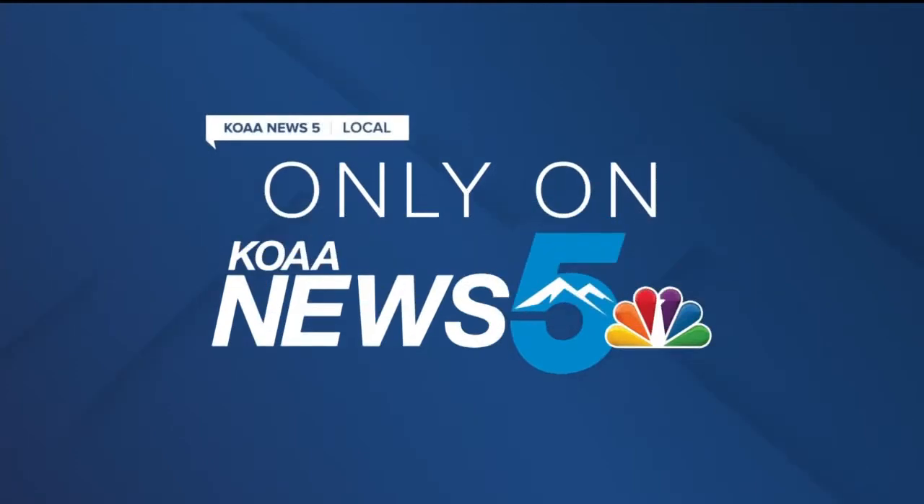Now to a story you'll see only here on News 5. Tucked away in one corner of downtown Colorado Springs, you can find an insect taxidermist hard at work crafting ethically sourced, fascinating pieces of natural art. Our own John McMichael has that story.